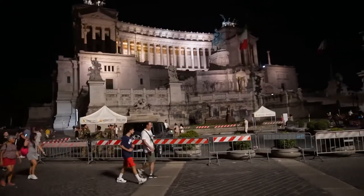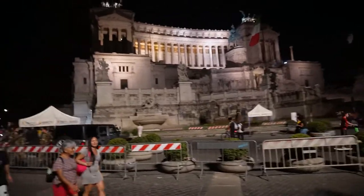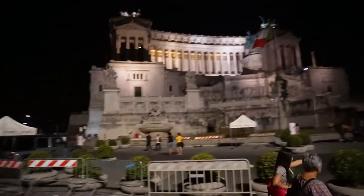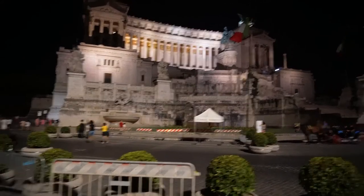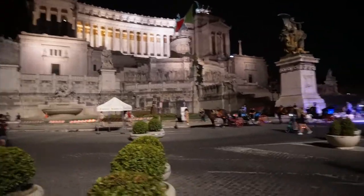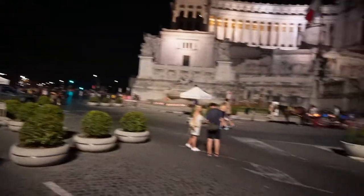Here we are at the Vittoriano, which is the monument of the reunification of Italy. It was built approximately around the 1900s, shortly after the Eiffel Tower. It's in a very bad style for that era — a fake historical style where they used fake ancient columns, statues, and marble in order to recreate the greatness of the Roman Empire, inspired by the past and by the Baroque. It is also heavily protected by the army.